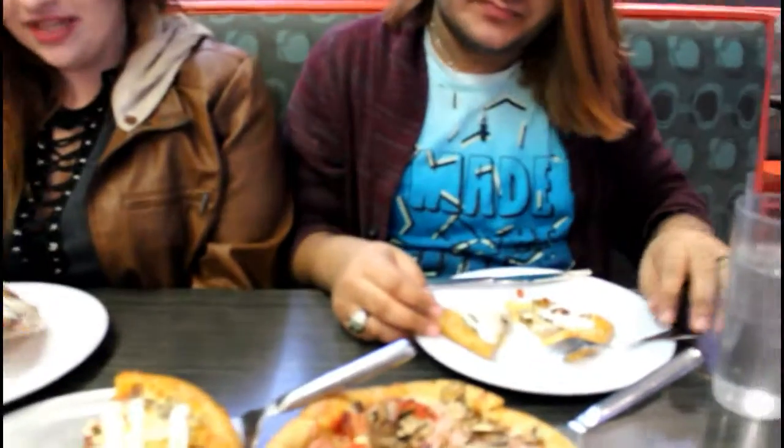Our pizza is here! I'm ready for it. Our first one is going to be this loaded baked potato pizza. It has potatoes, bread, hot sauce, bacon, sour cream, everything — chives. Come and look at it. On a piece of pizza. Look at that.